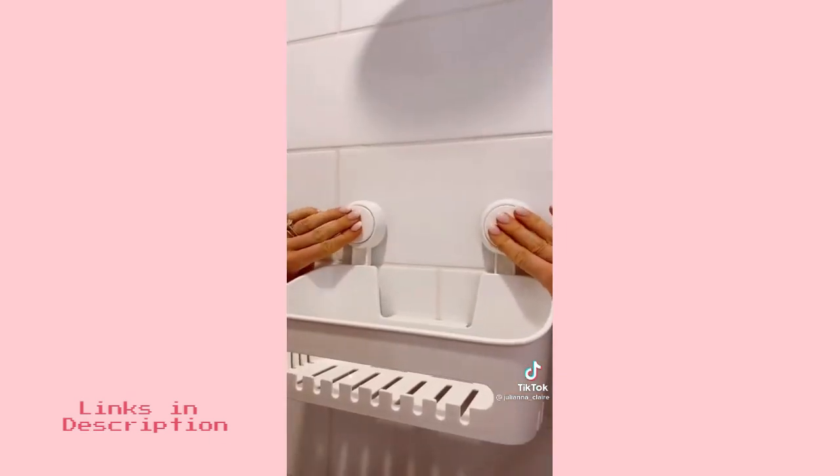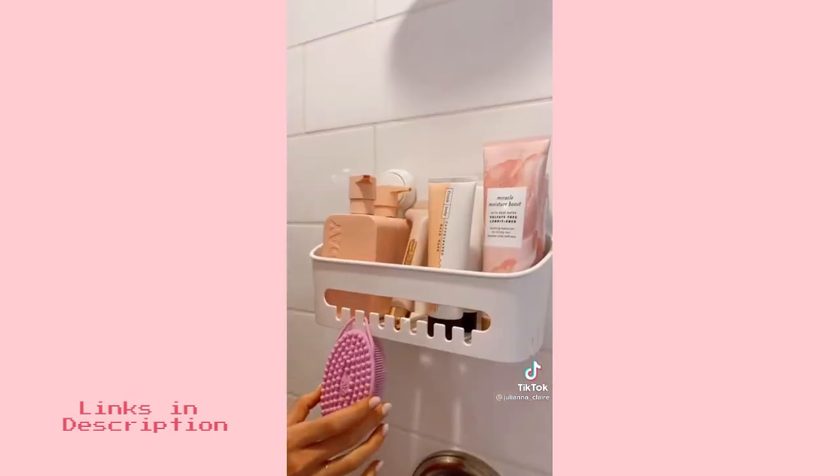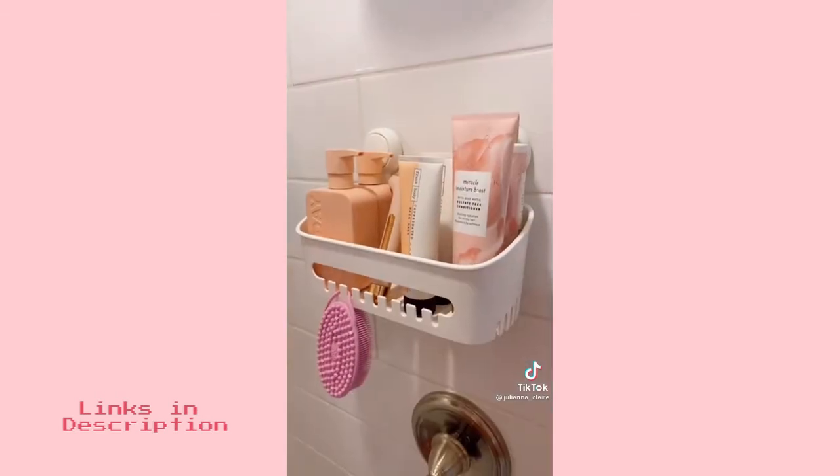This shower caddy is rental-friendly and adheres to your wall through suction. I love the hooks in the front and it can hold up to 22 pounds of additional products.